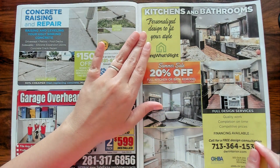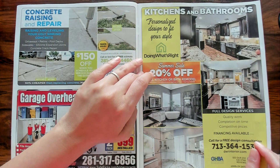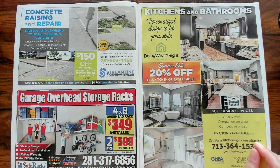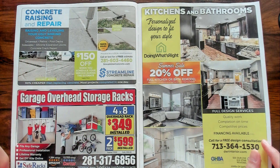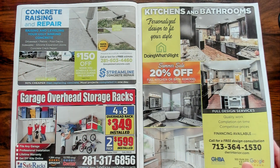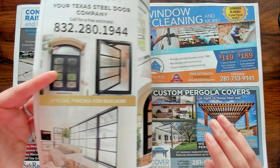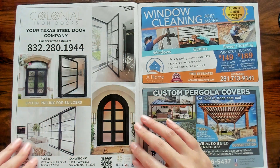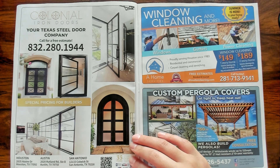Kitchens and bathrooms — personalized design to fit your style. I want a kitchen that's huge with a big island in it. I have quite a nice size kitchen but I wish it was bigger with more cabinets and drawers and an island. Look at these windows and doors — I love that. Very nice.